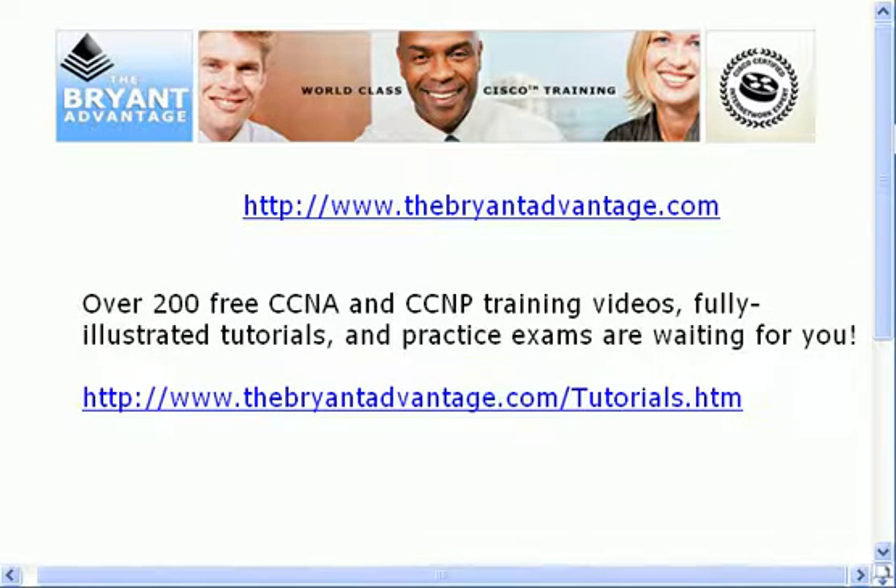Something else I want to offer you: as far as the CCNP goes, and if you're working on your CCNA, there are plenty of free resources here for you as well. I've got over 200 CCNA and CCNP training videos much like the one you're watching here, some that are more protocol-specific, along with fully illustrated tutorials and practice exams on the tutorials page of my website.